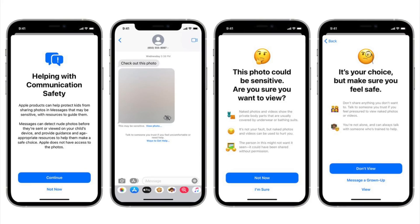In the Messages app, we get the same communication safety settings that we saw in iOS 15.2, which gives parents the ability to enable warnings for children when they receive or send photos that contain nudity. Communication safety is opt-in, privacy-focused, and must be enabled by parents. It is limited to the accounts of children with detection done all on-device, and it's not the same as the anti-CSAM functionality that Apple still has in development.